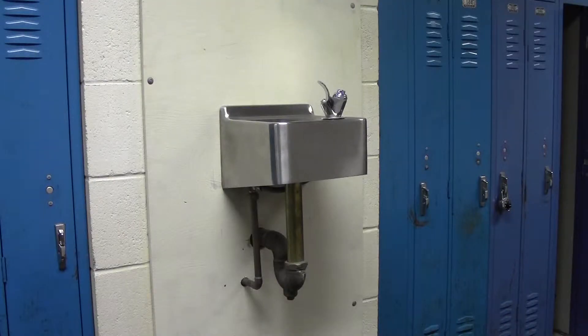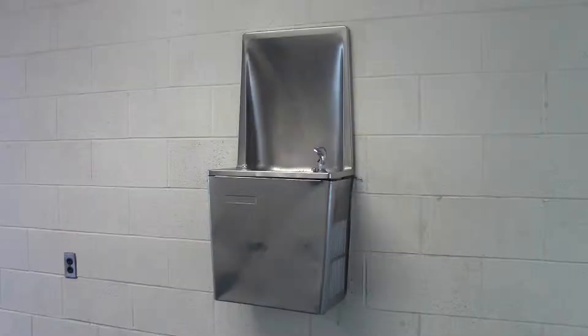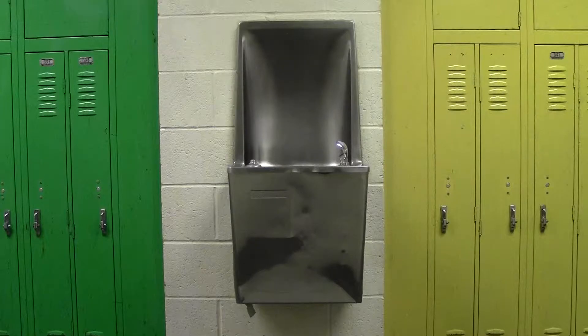There are several different water fountains around the school, some better than others. One of the water fountains in the first floor hallway was replaced sometime last year.